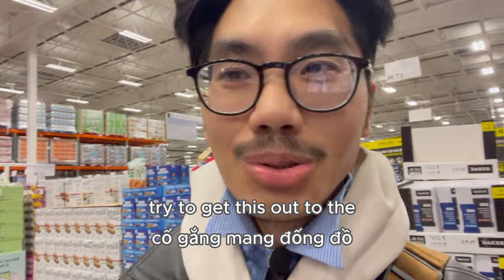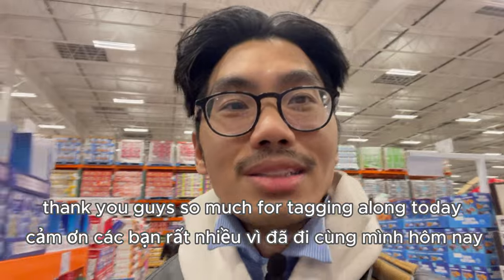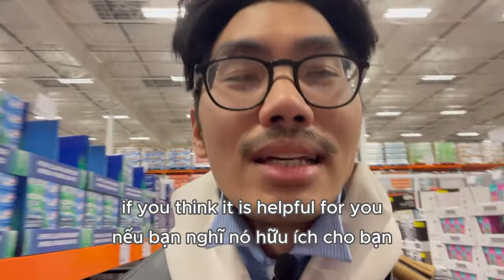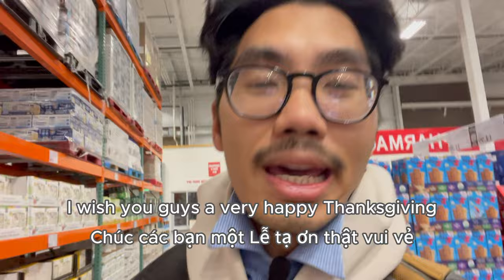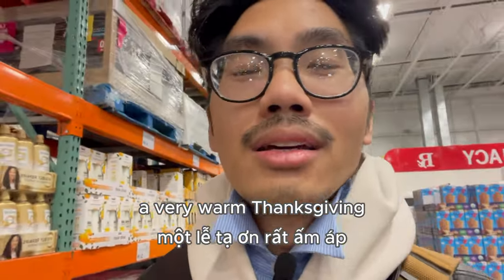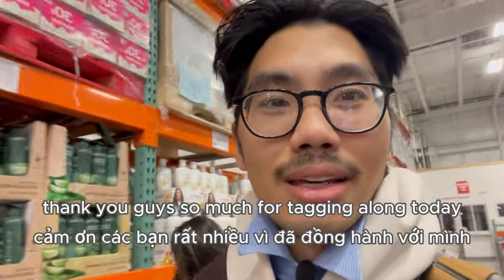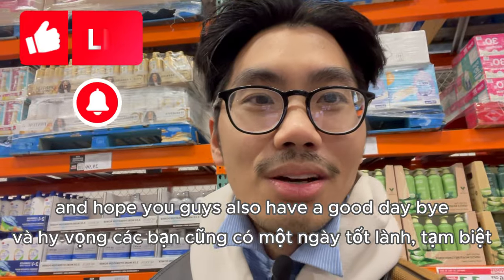I'm going to try to finish my shopping and get to the checkout counter — there is a very long line. Thank you guys so much for tagging along today. Please share this video if you think it's helpful for you or your friends and family. I wish you guys a very happy Thanksgiving, full of love and warmth from your family. Thank you so much for tagging along today — I hope you guys have a good day, bye bye!